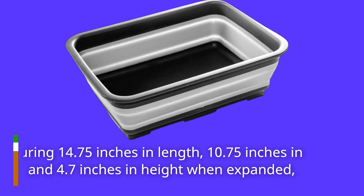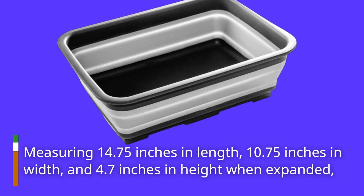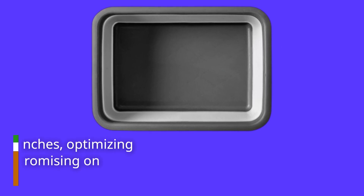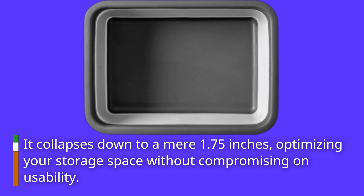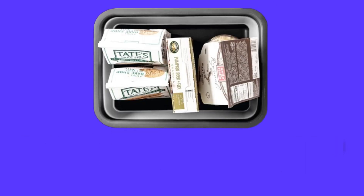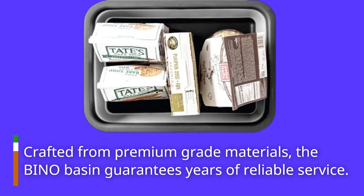Measuring 14.75 inches in length, 10.75 inches in width, and 4.7 inches in height when expanded, it collapses down to a mere 1.75 inches, optimizing your storage space without compromising on usability. Crafted from premium grade materials, the Bino basin guarantees years of reliable service.